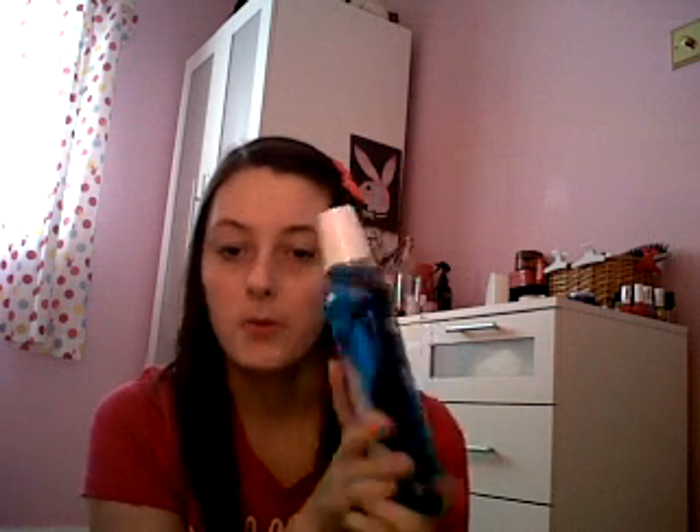So from Superdrug I got Oral-B mouthwash — I really needed some more of this and that cost £2.50. And then I've got Vaseline Rosy Lips, that was £1.50. I've got some more hand gel, that was £1.00. And then I've got this Nivea Sensitive Care Vaseline Pot and that was only £2.00.